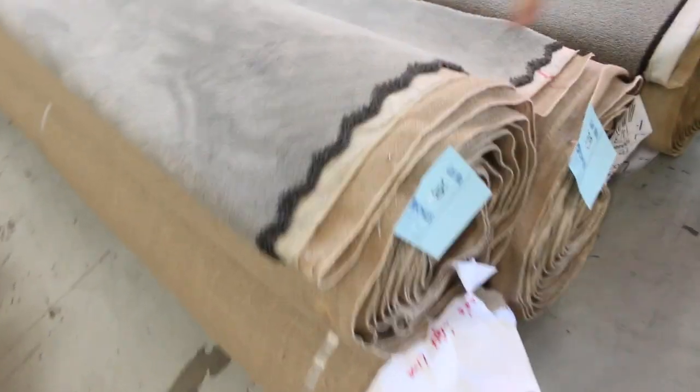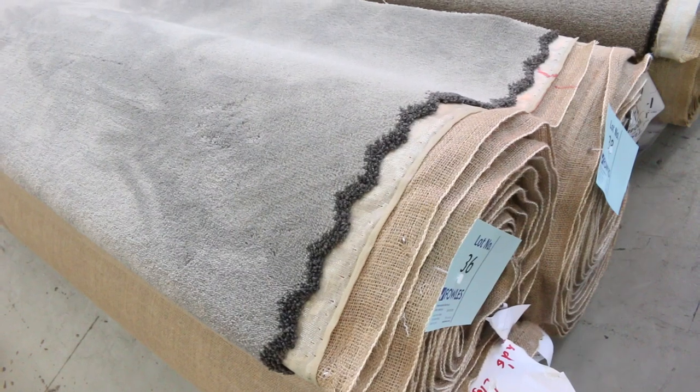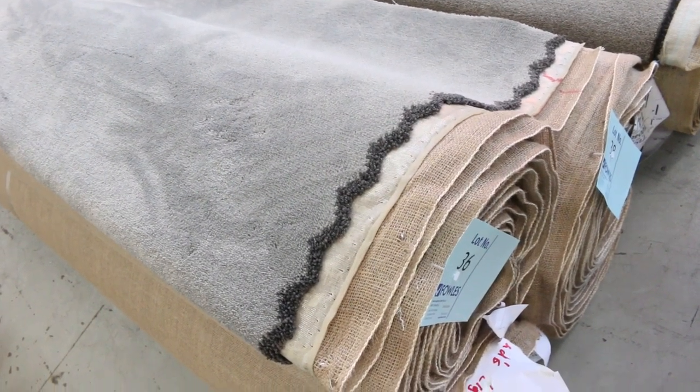We've got some combination rolls — lot numbers 36, 37 and 38. Solution dyed nylon plush pile in a beautiful grey colour, normally retailing around about $120 a metre. I'm thinking around about $30 to $40 a metre for that. And these little offcuts here generally sell for $25 to $30 a broadloom metre.